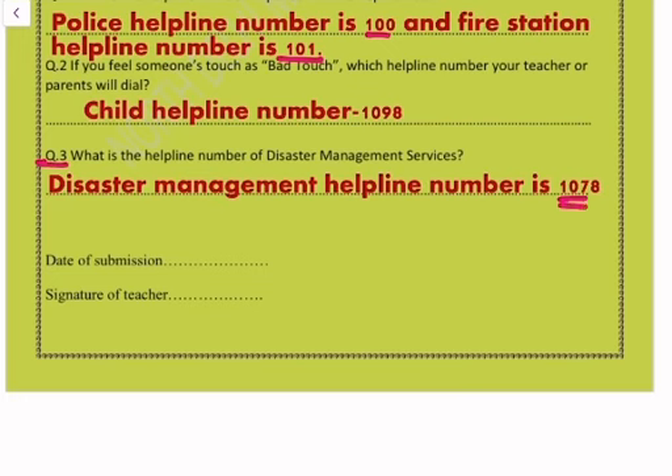Question number three: what is the helpline number of disaster management services? The disaster management helpline number is 1078. Our worksheet is complete here. Do not forget to subscribe to the channel and like the video. Thank you.